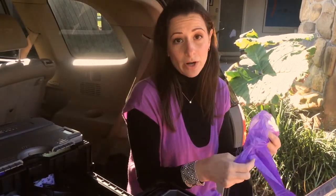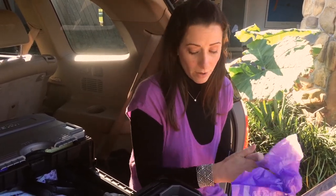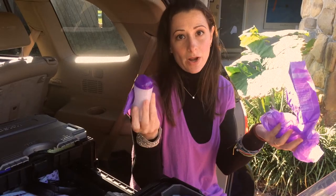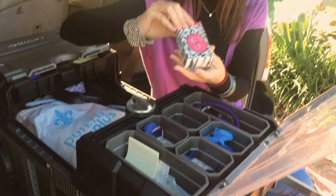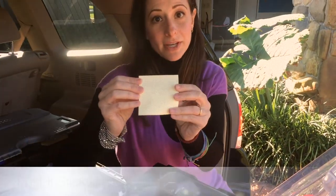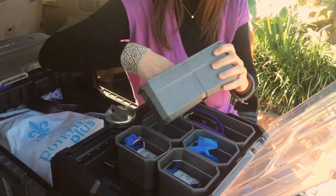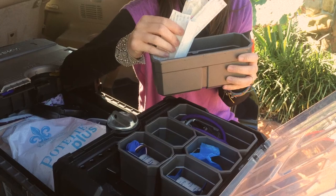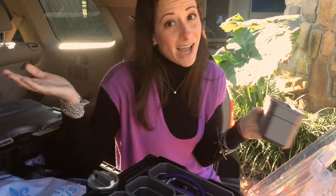These can be found anywhere — Babies R Us, online at diapers.com, Walmart, Target. I also have a pack of tissues that can be used as toilet wipes, a sticky notepad, and loads and loads of band-aids. Because in our family, band-aids make everything better!